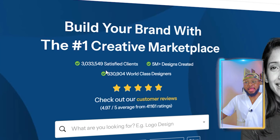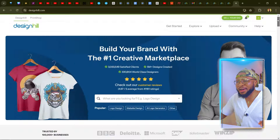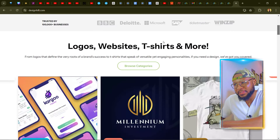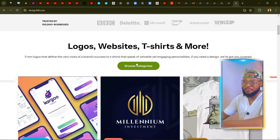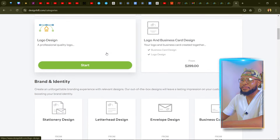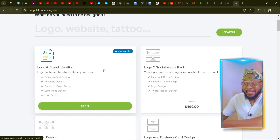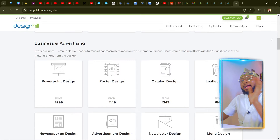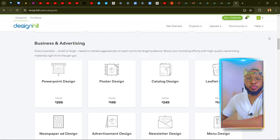You can see satisfied customers and clients with over 5 million designs. If you scroll down, you can see the services you can get from this platform — logos, websites, t-shirts, and a whole lot more. If you click on Browse Categories, you'll see a lot of categories including logo and brand identity, logo and social media pack, and more.